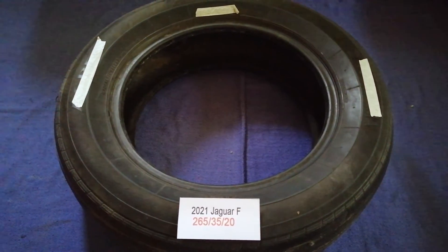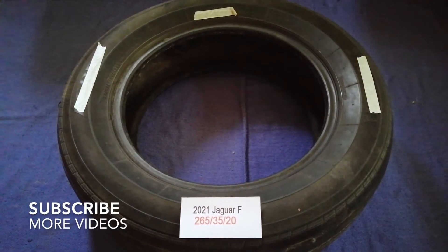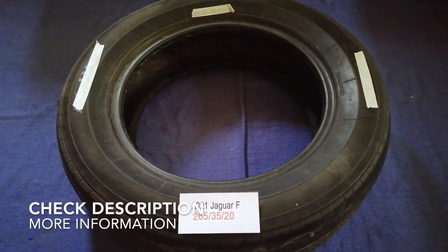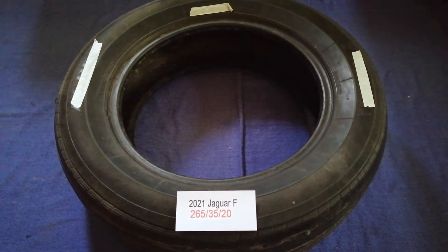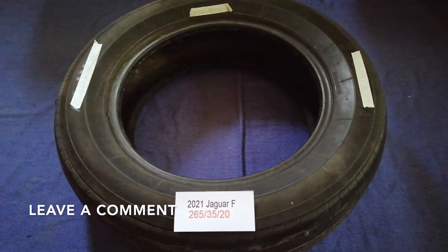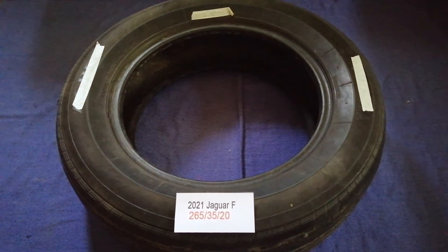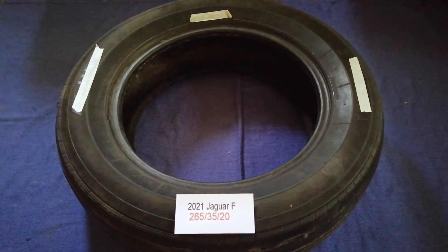Hey guys, welcome back. Today we are going to talk about the car tire size for the 2021 Jaguar F. If you are looking for the tire size for your 2021 Jaguar F, I have already looked it up — just check the video description and I will try to leave the info there as well.